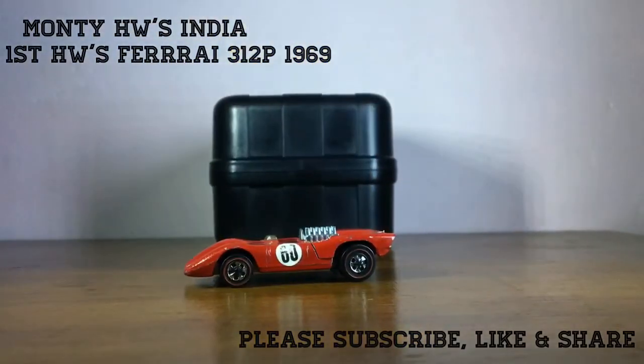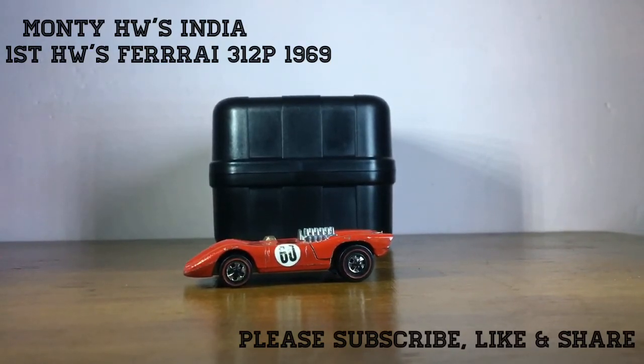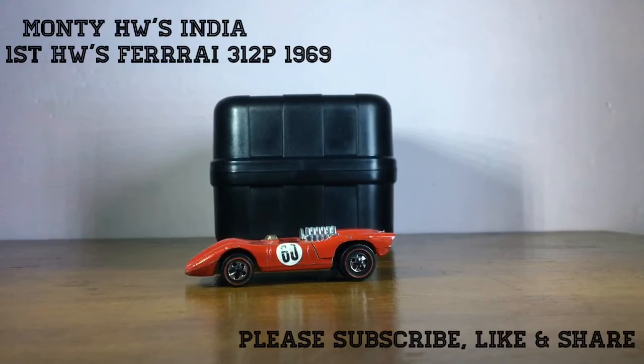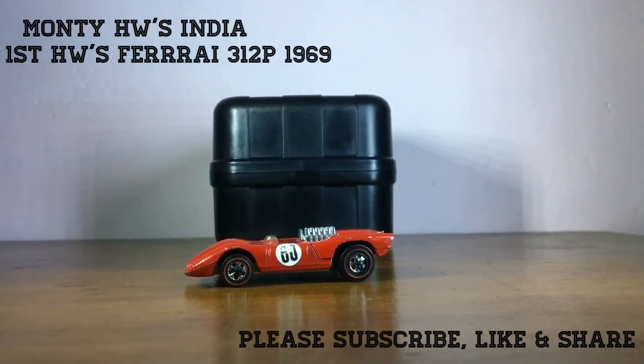Lots of people get confused with the 1977 Flying Colors Hot Wheels, thinking that's the first, but that's not true. This Ferrari 312 P is the first Hot Wheels Ferrari. I hope you like this — please subscribe to my channel and visit again for more amazing Hot Wheels in India. Till then, take care, goodbye!